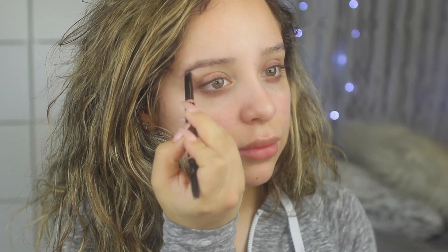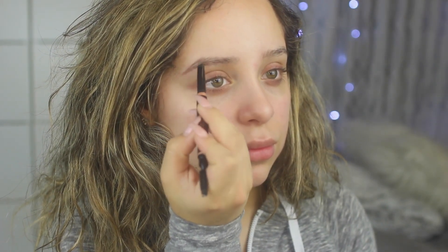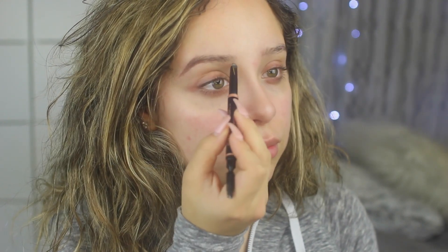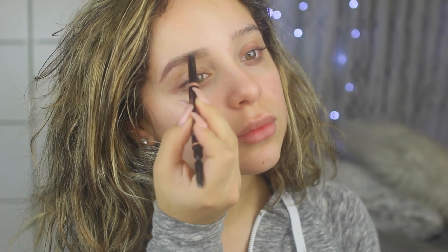I'm going to start off with the Anastasia brow definer. I love this because it's super quick — it cuts my brow routine in half when I'm in a hurry. I have no shame using my finger to blend out the brush. I love the formula of this pencil because it makes your hairs look natural.